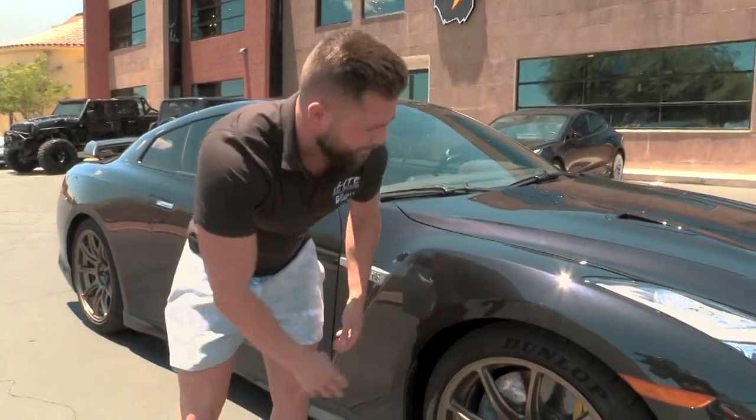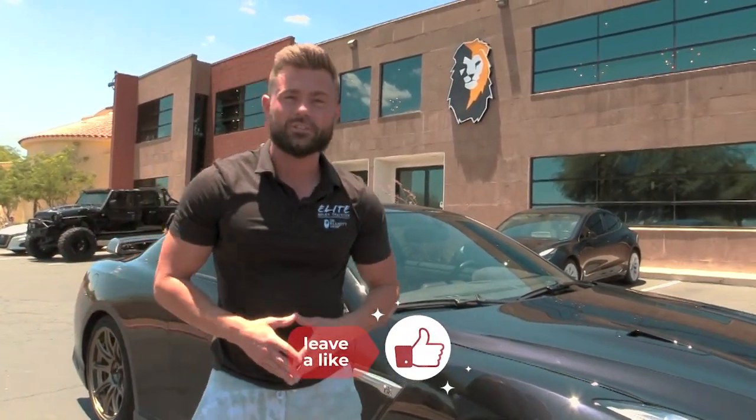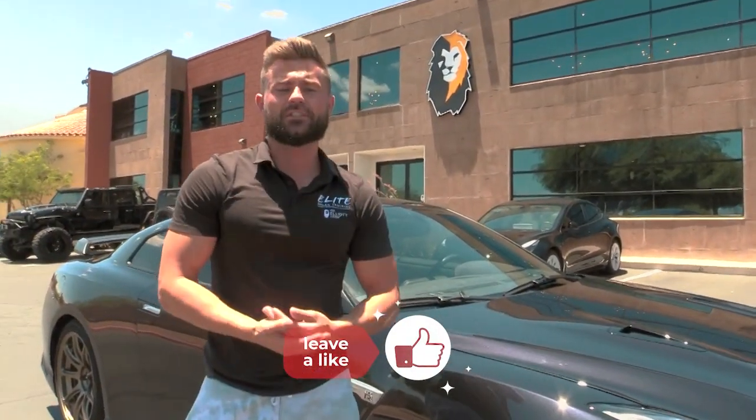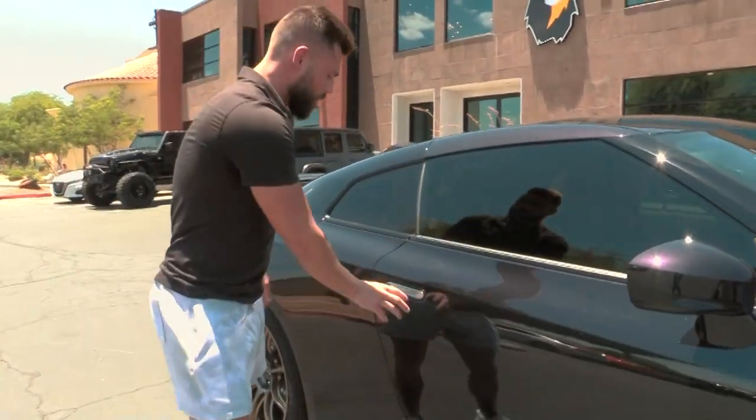You got your multi-spoke rims with the big Brembo brakes, because guess what — when you're gonna be going fast, you're gonna stop fast, and you make sure you're nice and safe for you and your customers. Coming around here, we'll pop this thing open — cool thing, these handles slide in just like a Tesla.